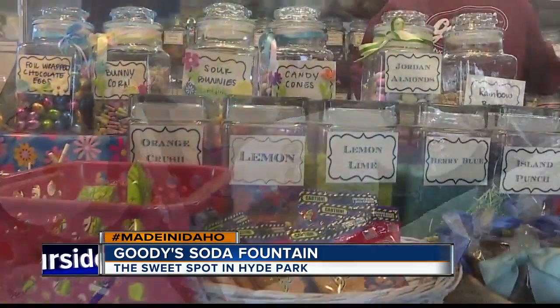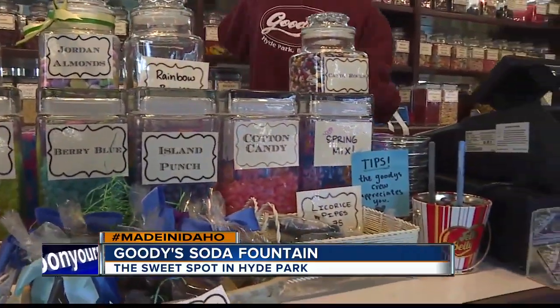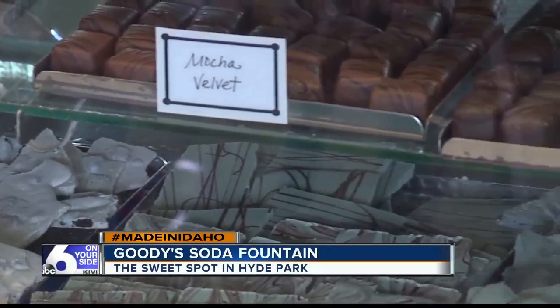And though this location isn't the original, which started in Oregon, it's the only Goody's that's owned by the founding family. We still use the same dairy over in Oregon. We get some of our chocolates there that we don't have the room for here to make, so we still have a very close relationship with them.